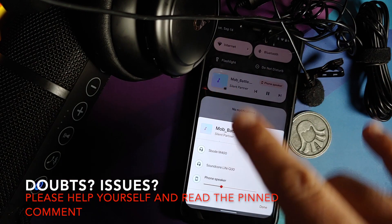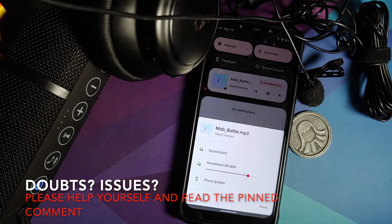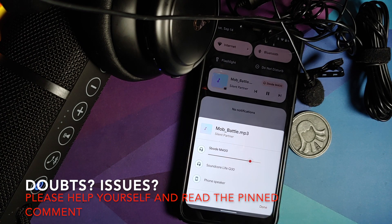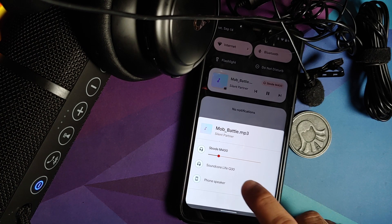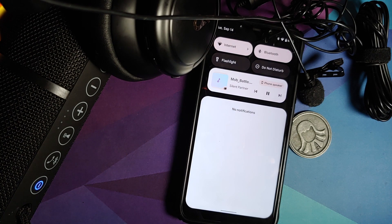Hey peeps, what's up — Manji here, back with another video. Guess what: we have Bluetooth audio on Android 12 Beta 5. We are calling this build the 'Choose Your Pill' build, and Bluetooth is working like a boss.